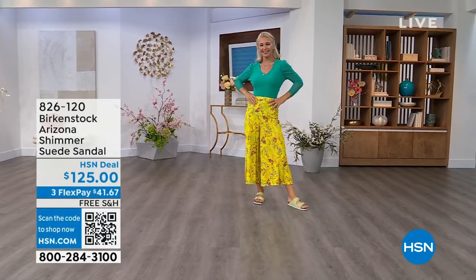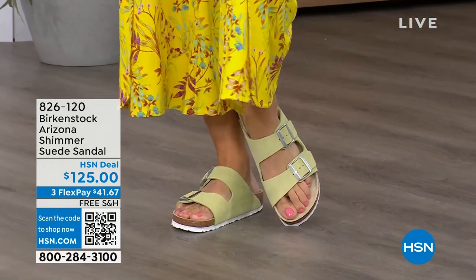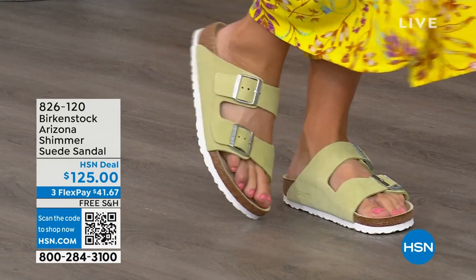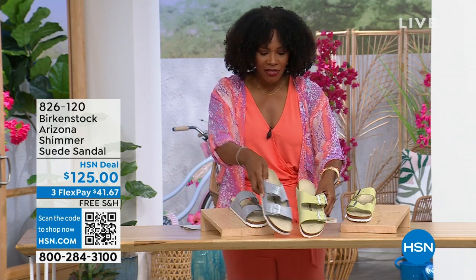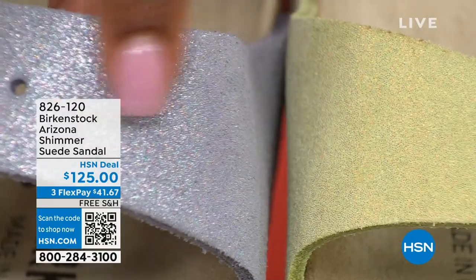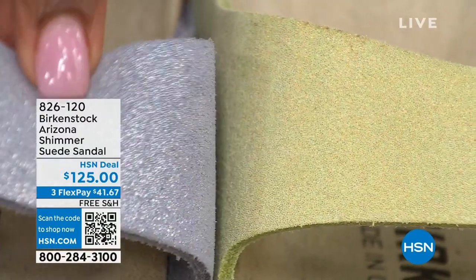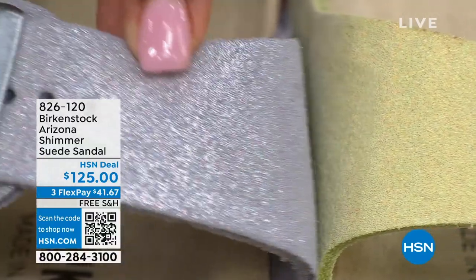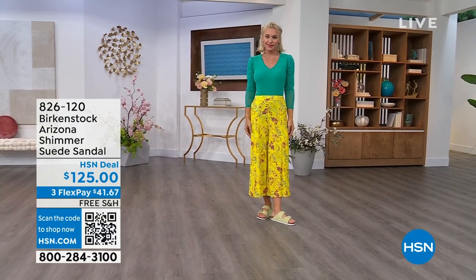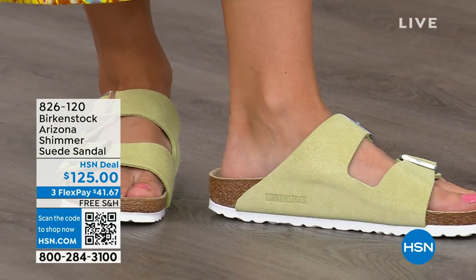We have some other fun colors for the Arizona. Lauren is wearing Shimmering Popcorn, and we also have Shimmering Purple Fog. Both options have a white outsole for a summery, sportier feel. Shimmering Popcorn is almost like a chartreuse color; Purple Fog — I think it's very mermaid-esque with the shimmer. Our HSN gals love a little shimmer — this is definitely giving you a little zhuzh on your Birkenstock. Both are fully adjustable and brand new — we've never even aired these before.